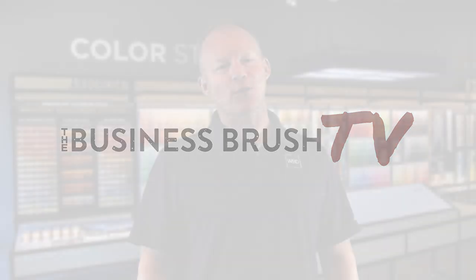Hey guys, I'm Nick May from The Business Brush. Today we're going to talk about getting good project pictures. Stay tuned.